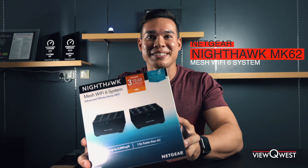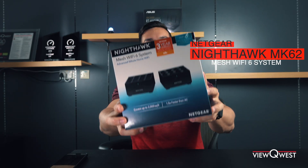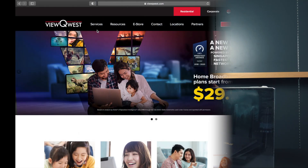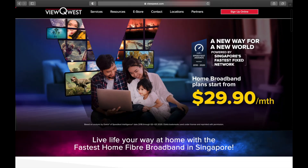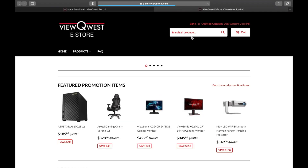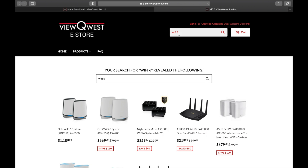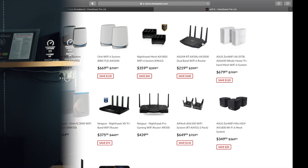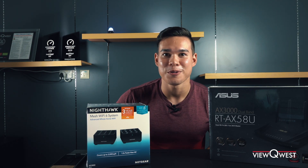This is the Nighthawk MK-62 mesh router system, perfect for those who are into mesh networking. There's also the Asus AX3000, which you can check out on the VQuest website — go to Services, scroll down to Home Broadband, click that, and scroll down until you see Wi-Fi 6 plans. There's a whole range of plans with different routers, including the Netgear Nighthawk mesh plan. You can also go into the eStore and search 'Wi-Fi 6' to see a variety of setups, including the AX1800 mesh system and the Asus RT-AX58U AX3000. Everything will be linked in the description below.